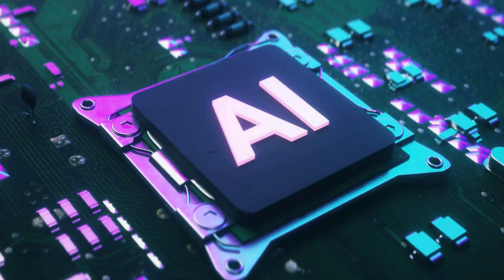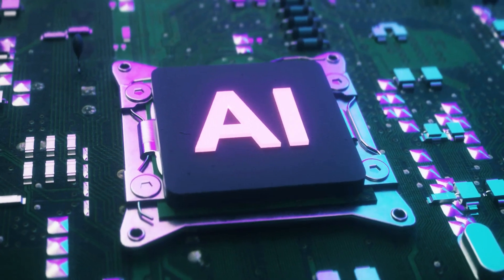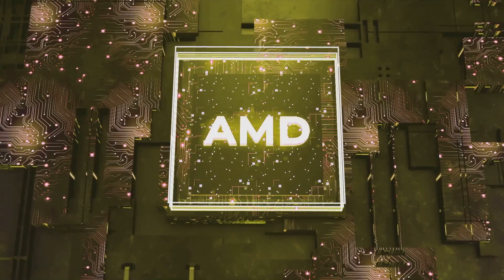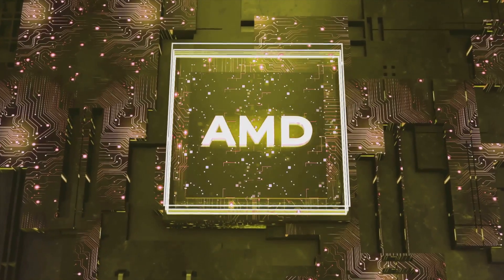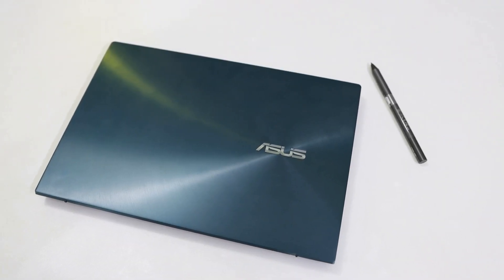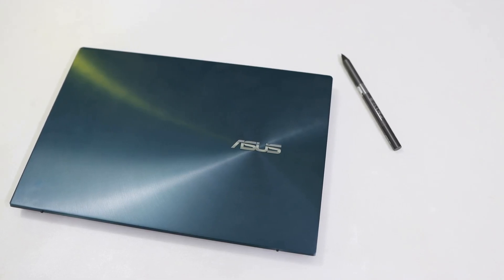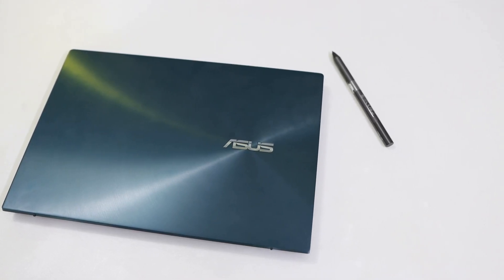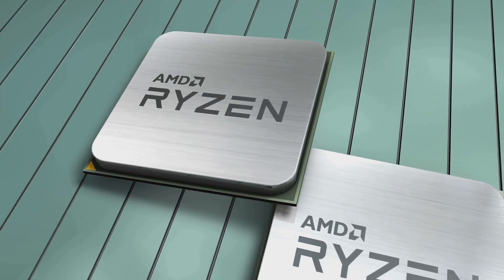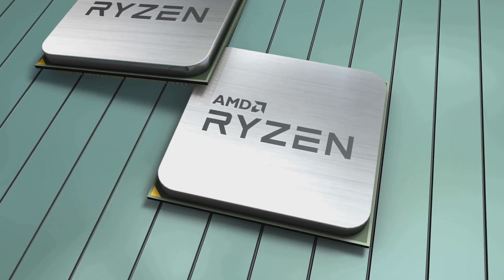Forget everything you thought you knew about integrated graphics — we're about to embark on a journey that will completely redefine your expectations. AMD is about to change the game again. If you thought their previous innovations were impressive, just wait until you hear what they have in store next. Today we're diving into AMD's upcoming Zen 6 APUs for laptops, codenamed Medusa Point. This new line promises to push the boundaries of what we thought was possible in mobile computing. These are the successors to the current Strix Point, Strix Halo, and Kraken Point series. Each iteration has brought significant improvements, and Medusa Point is no exception.